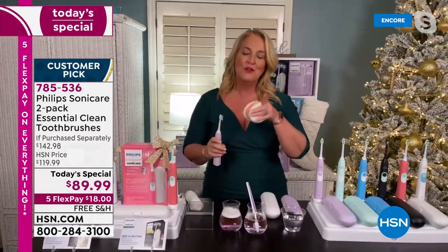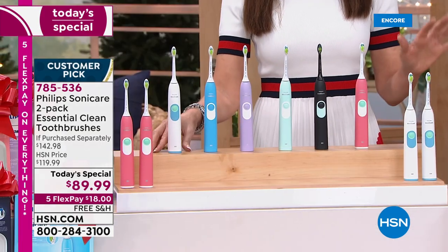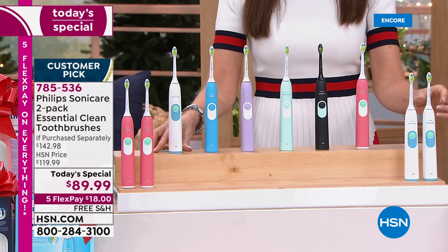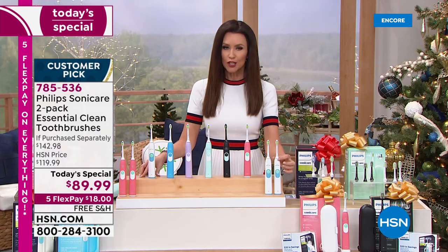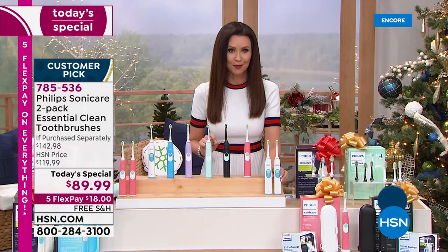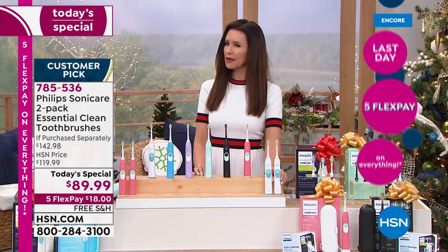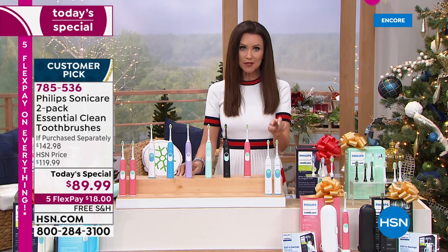It's perfect whether you are the over-brusher who needs to stick to that quad timing, or the under-brusher who needs their brush to remind them to keep brushing. You will notice a difference. Your dental hygienist will notice a difference. She or he will ask, what have you been doing differently? Have you been seeing a different hygienist when I wasn't looking? That's what Philips Sonicare will do for you.